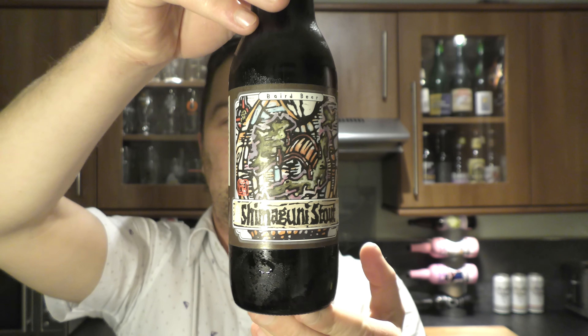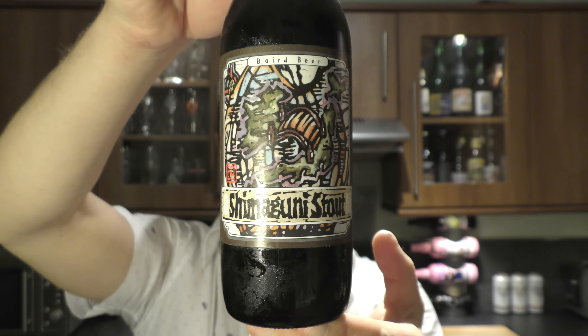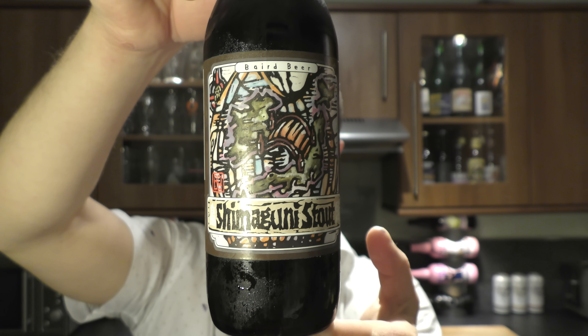It's beer o'clock on Real Old Craft Beer. Today we've got a beer from Bird Beer in Japan and it's a bottle of the Shimaguni Stout. It's 5% ABV. I don't think I've ever had a proper Japanese craft stout before so I'm looking forward to this one.